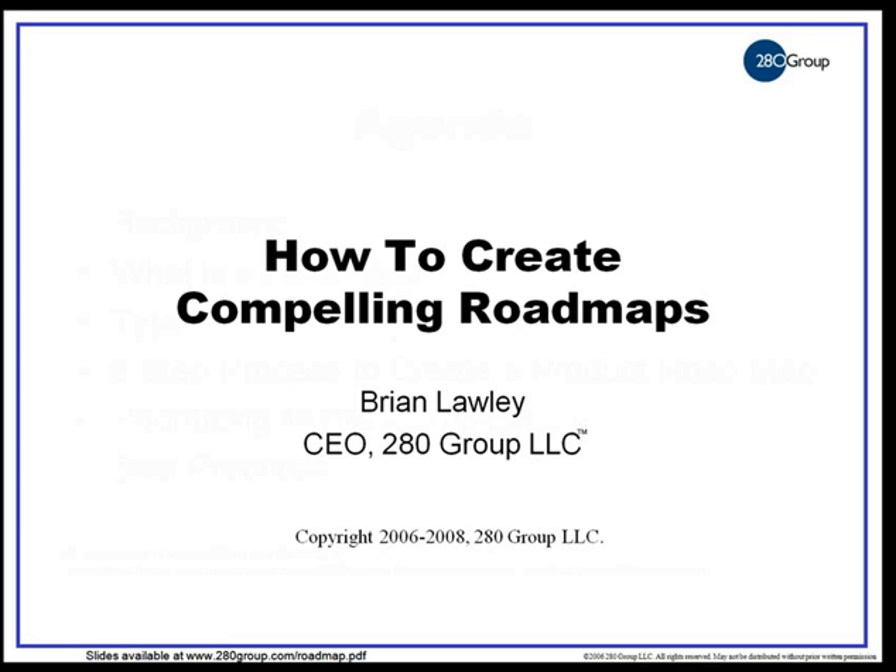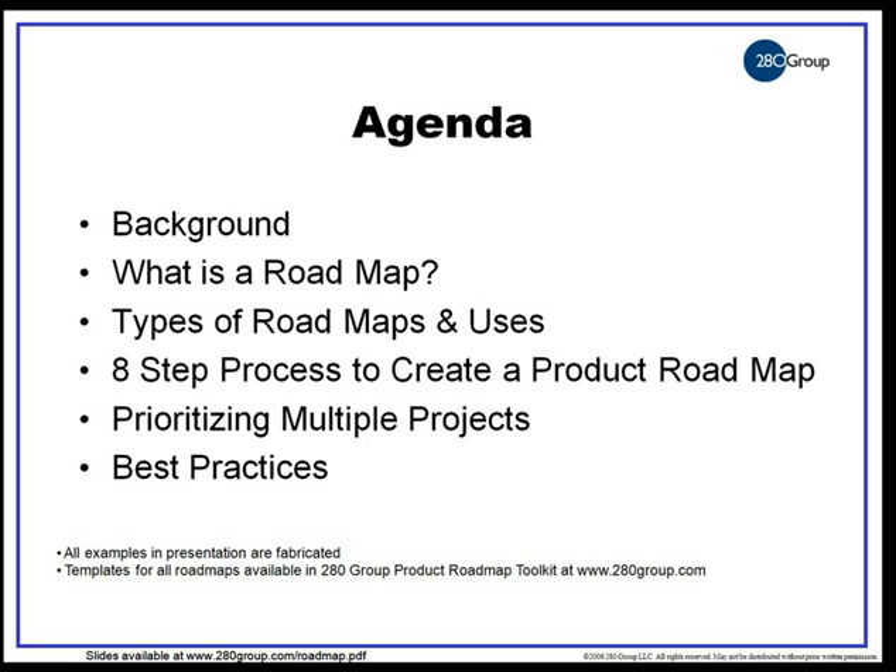At the bottom of each slide, there's a URL — that's 280group.com/roadmap.pdf — and you can download the slides at any time from our website. That's usually the first question that gets asked: will the slides be distributed? You're welcome to download them while you're listening, and please feel free to pass them on to other folks who you think might be able to get some use out of them.